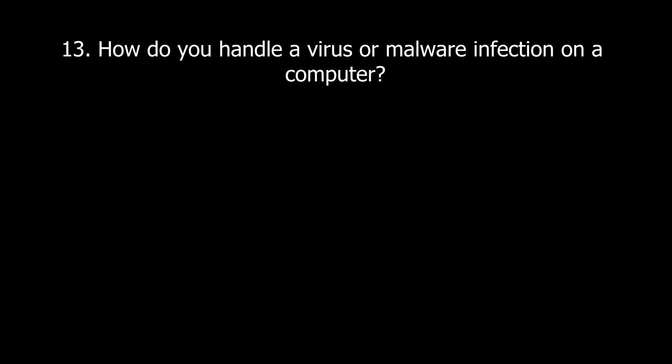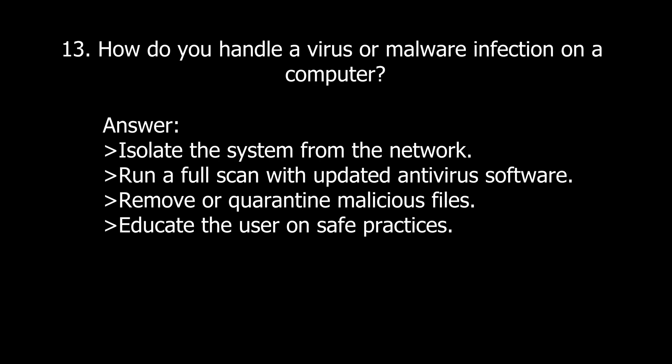Question thirteen: How do you handle a virus or malware infection on a computer? Specify that the system needs to be isolated from the network, run a full scan with updated antivirus software, remove or quarantine malicious files, and educate the user on safe practices.